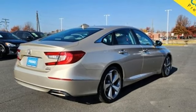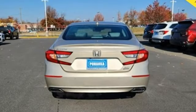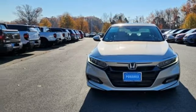Intercooled turbo inline four cylinder engine, express open and close sliding and tilting sunroof, driver control suspension management, and heated and ventilated leather bucket seats.